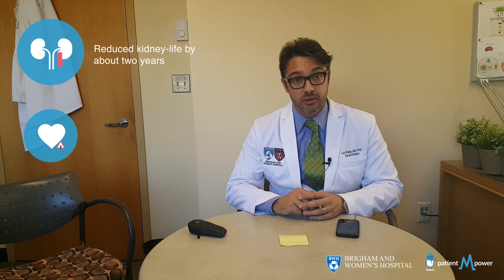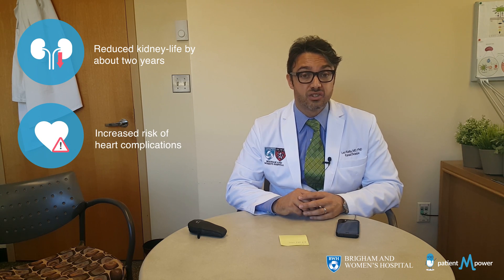What are the consequences of this high blood pressure? First of all, it may shorten the life of your kidney transplant by about 2 years. It may also increase the risk of heart complications and may also increase the risk of dying. So, controlling this blood pressure is critical.